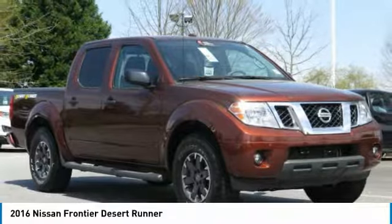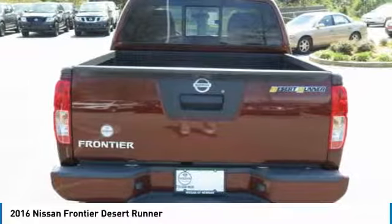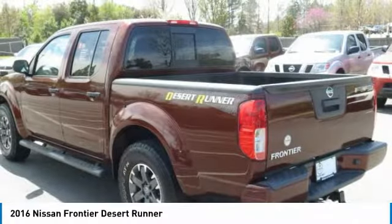The Nissan Frontier offers a full-length, fully boxed frame for strength, serious off-road capabilities, and a five-star rating for side impact crash safety.